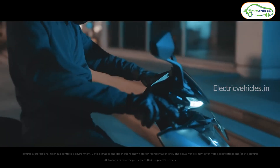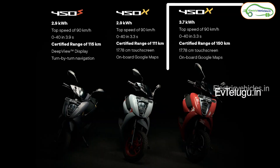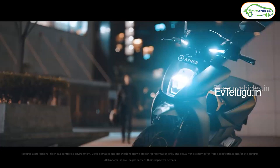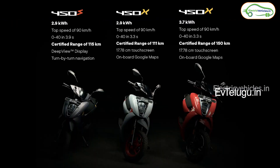The next variant is Ather 450X with the same 2.9 kilowatt-hour battery pack, 80 kilometers real range, and 90 km/h top speed, priced at 1.38 lakh rupees ex-room — with connectivity features costing 16,000 rupees extra. The third variant, Ather 450X top-end, gets a 3.7 kilowatt-hour battery pack, 120 kilometers real range, and 90 km/h top speed, priced at 1.45 lakh rupees ex-room. With connectivity features at 23,000 extra, the effective cost is 1.68 lakh rupees. Day by day, Ather is becoming more expensive and moving away from the affordable price range. Ather should launch a new variant with a fresh design in an affordable price segment to survive in this tough competition. What are your thoughts? Please let me know in the comments.